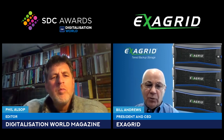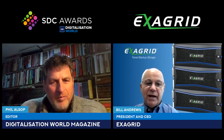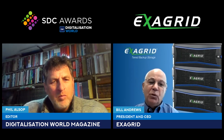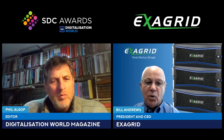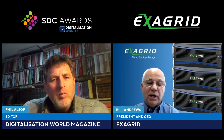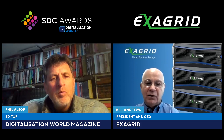When ExaGrid approaches resellers, we call out all those elephants in the room — the damage previous vendors have done — and our program gets rid of all of those. First and foremost, our product works extremely well. We have zero unhappy customers on our list with 3,800 worldwide installations. We don't oversell it, won't allow the sales team to do so, and we won't undersize it. We have very strong sizing calculators and assign a level two support rep to customers so they deal with the same person all the time — ensuring the reseller's customer is extremely happy.